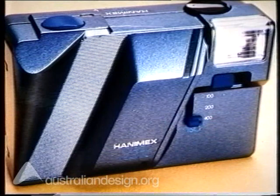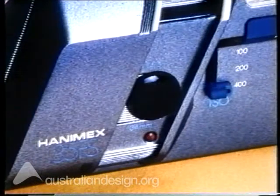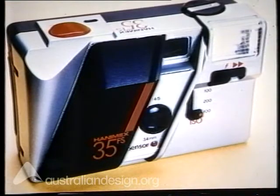This camera was designed in Australia for an overseas company. It has been enormously successful, proving that ergonomic design contributes to market acceptance. Manufactured in high quality plastic, the same basic tooling is used for a range of models. The effective use of colour dramatically changes product identification.